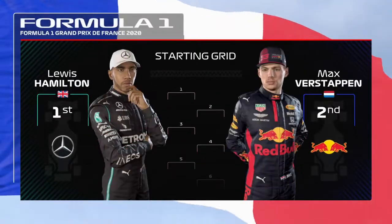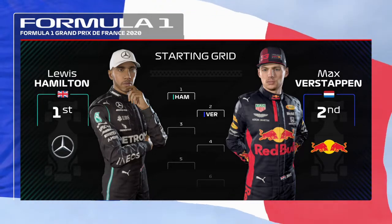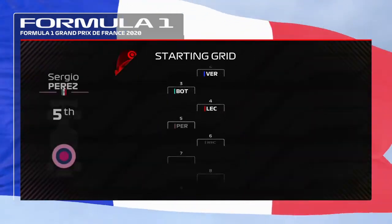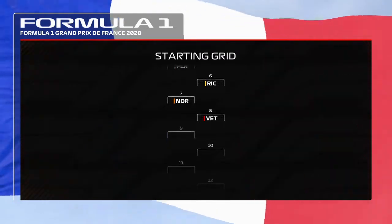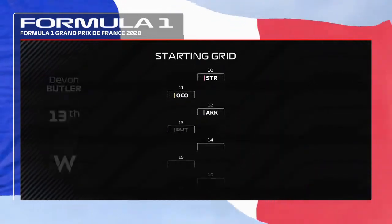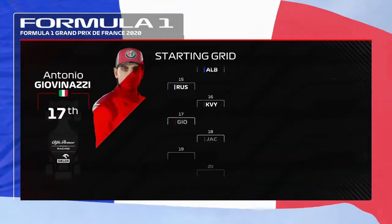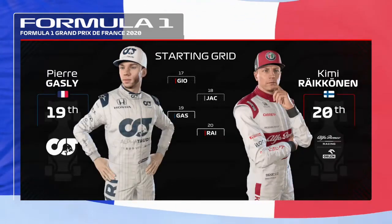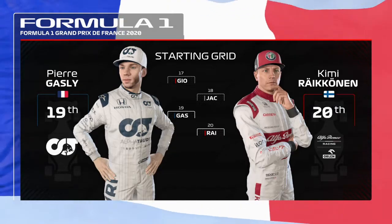Lewis Hamilton lines up on pole position, edging out Max Verstappen who'll start from P2. Looking at the rest of today's grid, Gasly and Kimi Räikkönen finish off the grid. And with preparations almost complete, let's head down to the track.